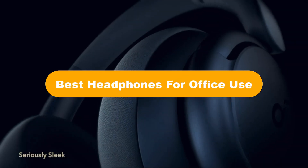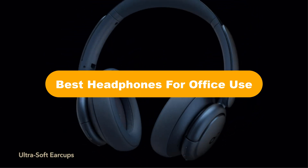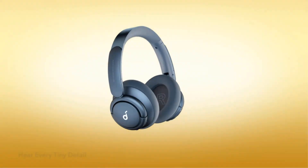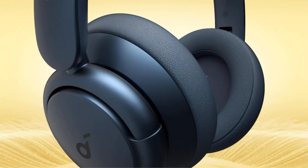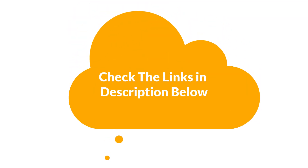Hello everyone. In this video, we are going to cover the 5 best headphones for office use in the market, which are the best for you considering some unavoidable factors that you might miss without watching this video. We are going to give you an impartial review to help you find the best from a wide range of products. For more info and updated pricing of the products mentioned in the video, make sure to check the links in the description below.